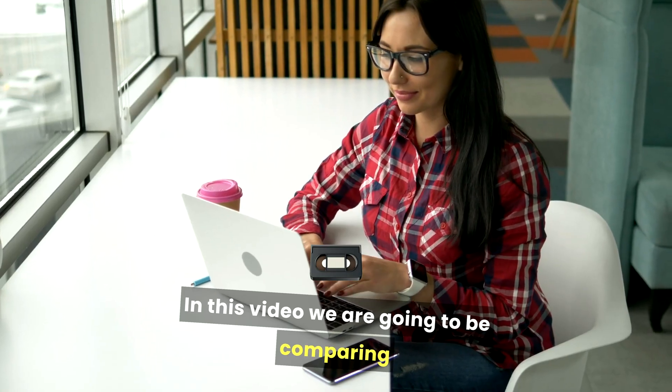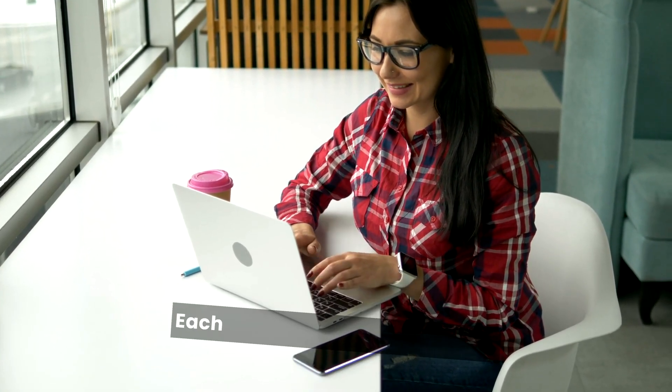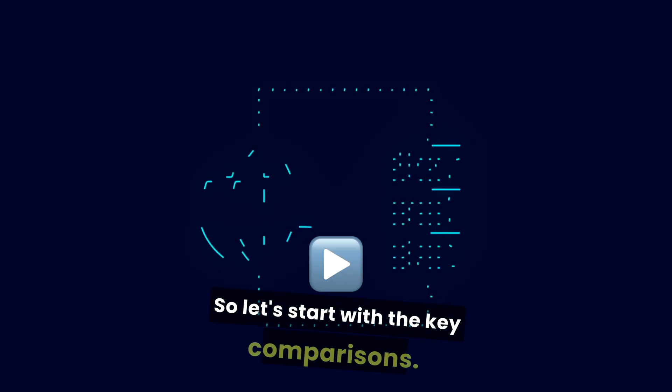In this video we are going to be comparing two popular names in the industry, Bluehost and SiteGround. Each offers distinct advantages, features, and pricing structures. So let's start with the key comparisons.